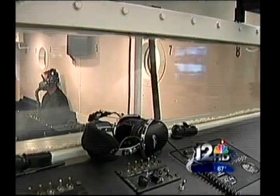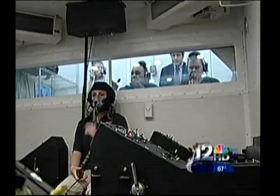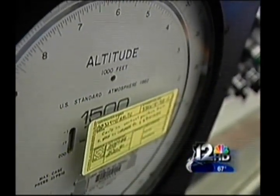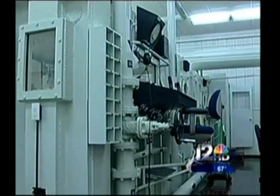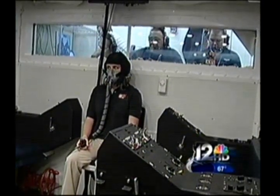Hypoxia is impairment from a lack of oxygen — the brain slows down. While I was inside with observers, the chamber simulated increasing altitude. At 25,000 feet, I took off my mask. Some trainees pass out before they know what's happening. An instructor noted: 'There are the symptoms that you're picking up now — that's what will save your life.'